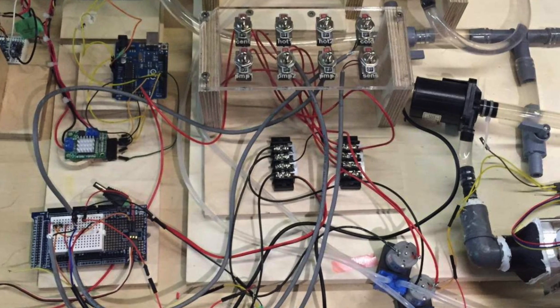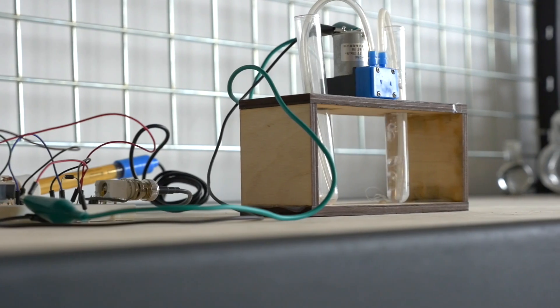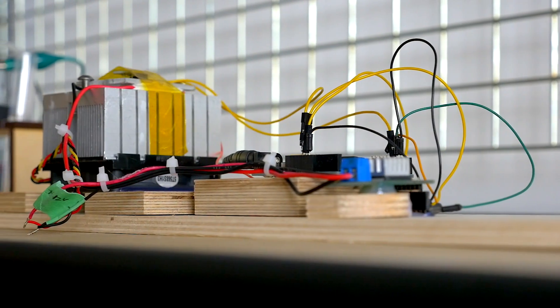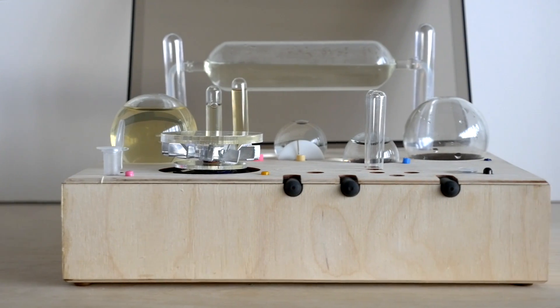Amino is a sophisticated piece of hardware with circulation and temperature controls for the user, as well as sensors that help you keep tabs on how fast your microbes are growing and how much they're eating.